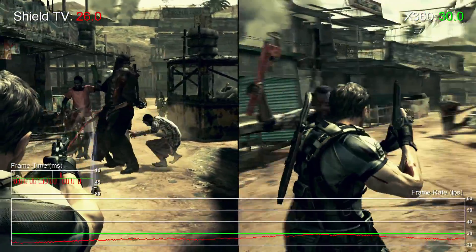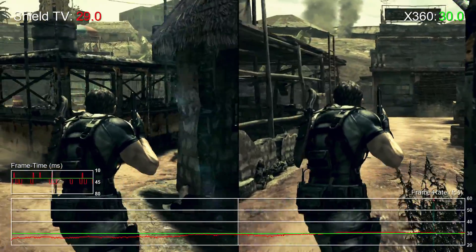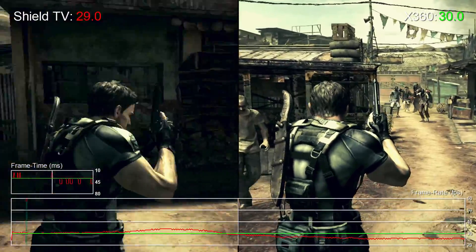On 360, we're looking at a straight 30fps cap, with an adaptive V-Sync in play. Occasionally we see drops to 25 frames per second in demanding scenes, but for the most part the game maintains a consistent 30fps on Microsoft's platform.